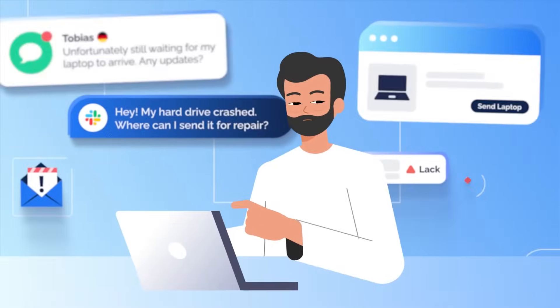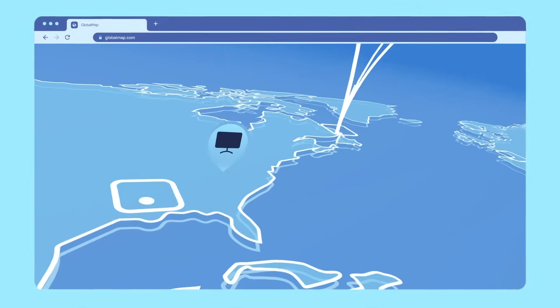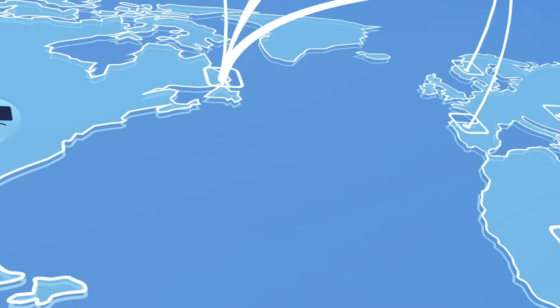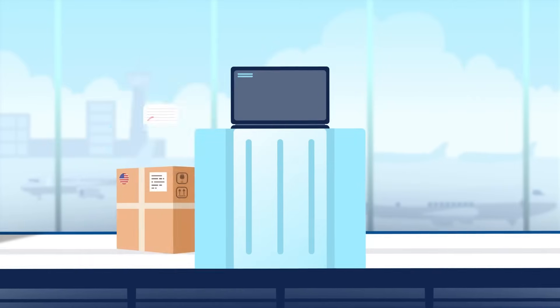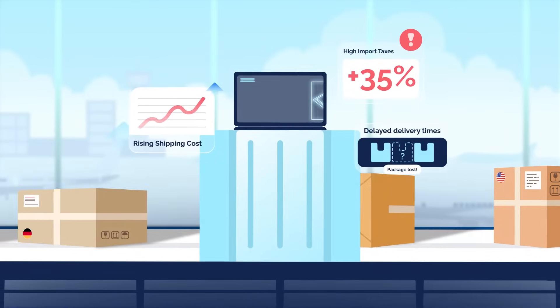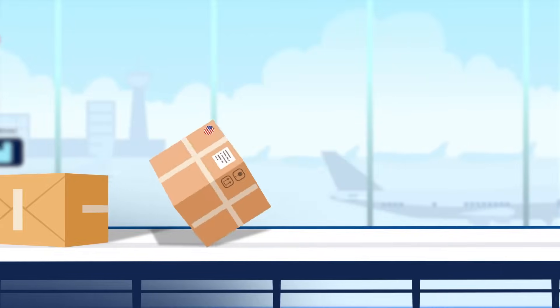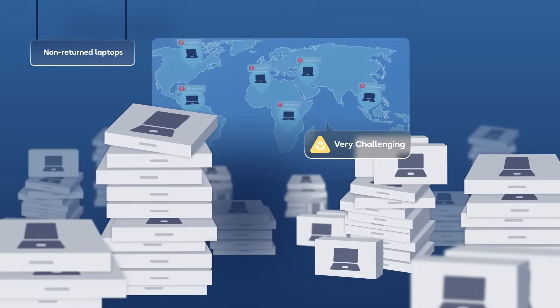As an IT manager, you're tasked with equipping a growing global workforce. But as your company expands abroad, managing hardware across borders becomes increasingly complex. High shipping costs and import taxes, delayed delivery times, and manual workflows with multiple IT vendors slow you down. Retrieving and reusing IT assets? Very challenging.